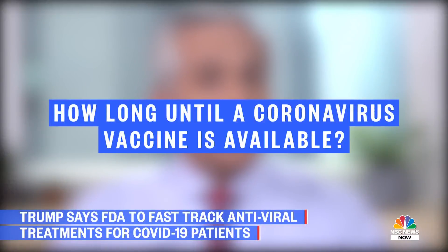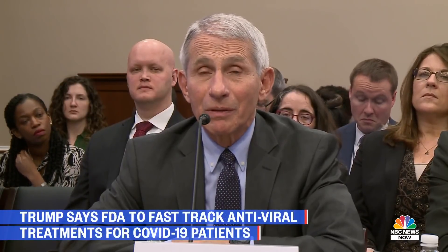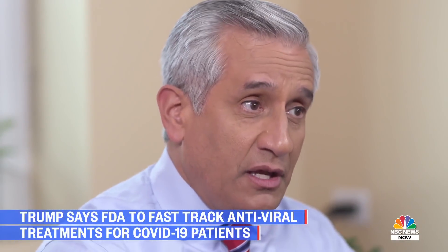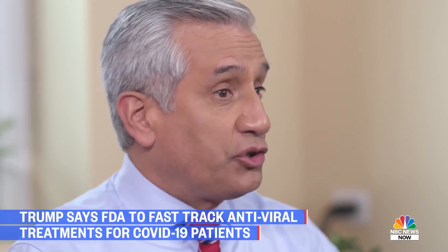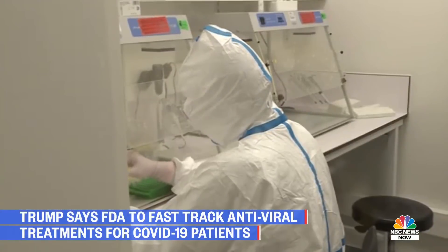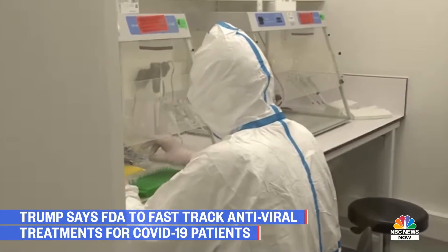So how long until a coronavirus vaccine is available? It would take about a year to a year and a half to be fully confident that we would have a vaccine that would be able to protect the American people. That's because it takes a significant amount of time to create potential vaccines and then test them extensively to ensure they're both safe and effective. Right now we don't have a vaccine yet, but there are multiple in the works.